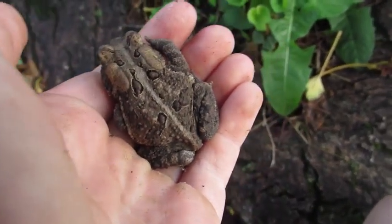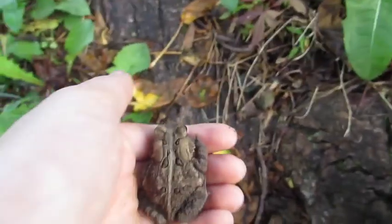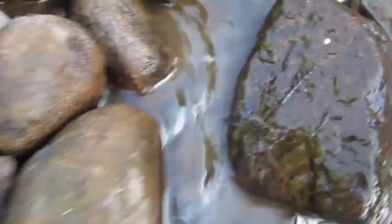American toads will eat any creepy crawlies that they can fit in their mouth. This includes insects, spiders, worms, and slugs.